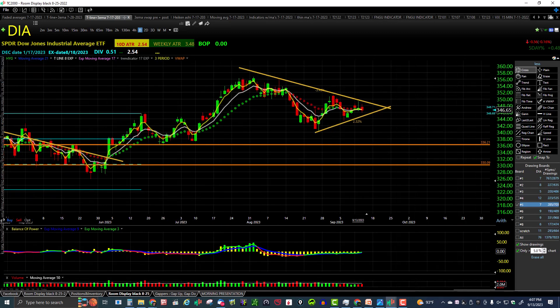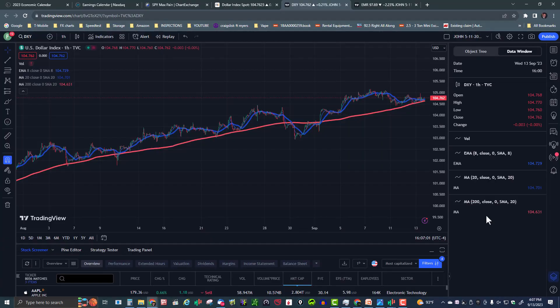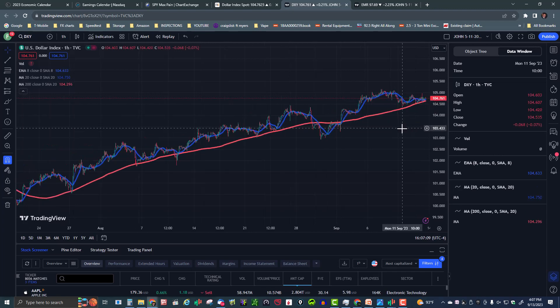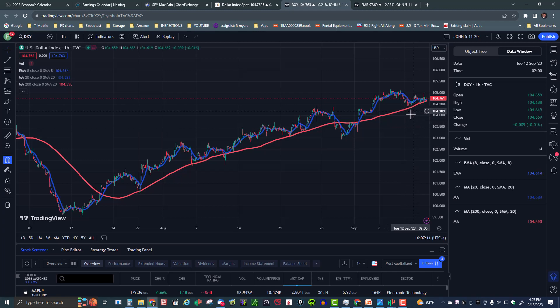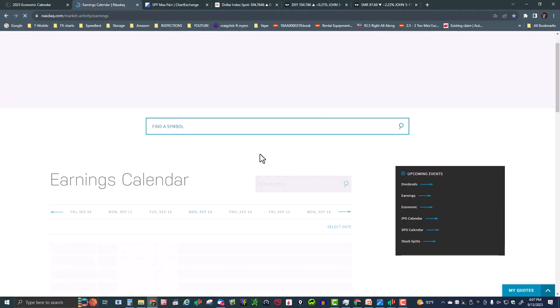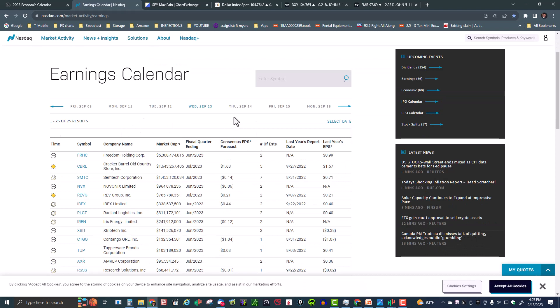The US Dollar continues to grind higher — holding at 104.76. A strong dollar is not good for our markets: it makes our goods and services more expensive in the global economy, making us less competitive.